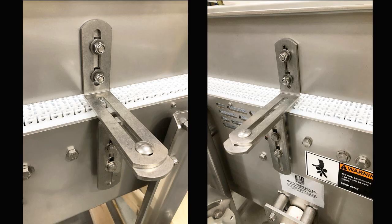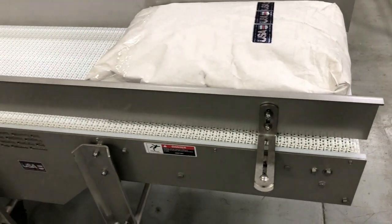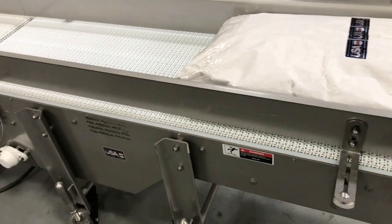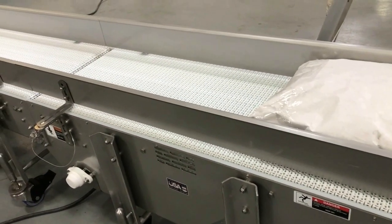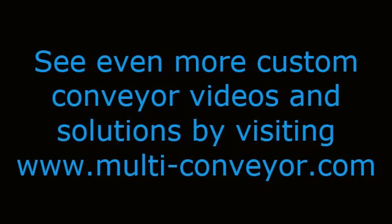That foresight and minimal investment now is basically guaranteed to increase the customer's ROI by expanding the use of the system as they grow their product line. Now that's planning ahead. See even more custom conveyor videos and solutions by visiting our website at www.multi-conveyor.com, then call us at 1-800-236-7960. Remember, Multiconveyor — your best conveyed better.